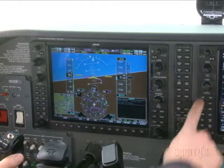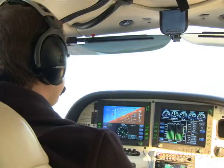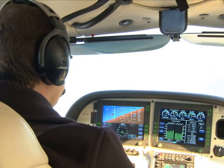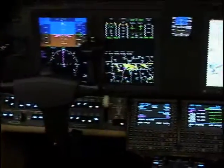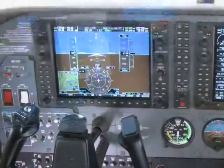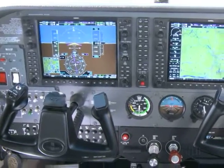Aviation professionals agree that a functioning autopilot reduces pilot workload, enhances safety in nearly all flight environments, and increases the enjoyment of flying. Sometimes nicknamed George or Otto, autopilots were once a rarity in all but the most sophisticated panels. Today, though, they are standard equipment in the majority of new general aviation aircraft.